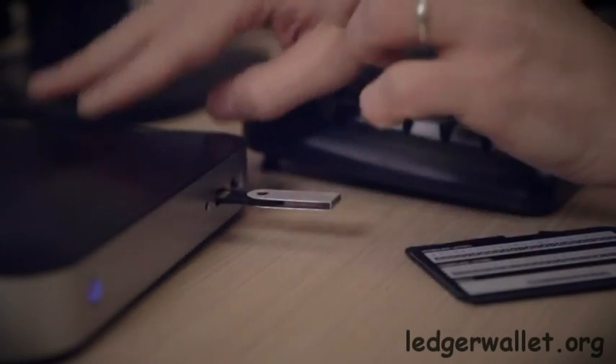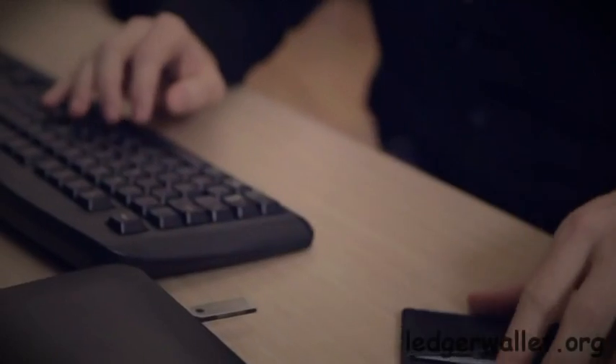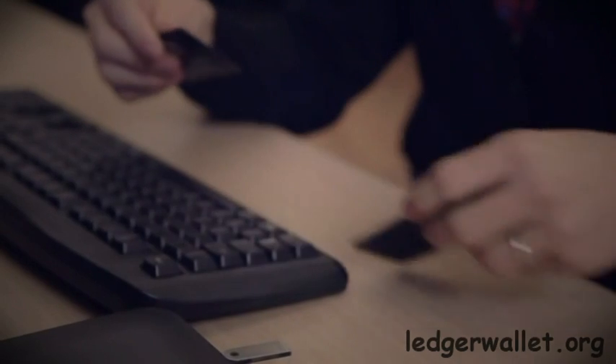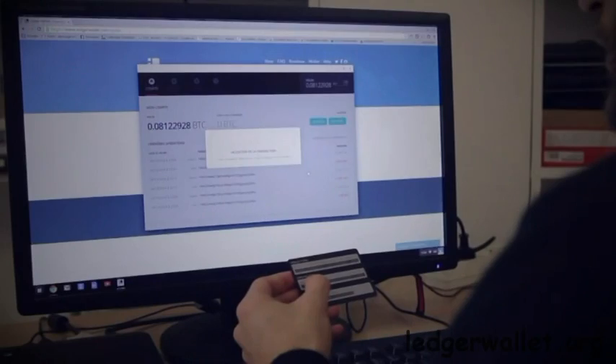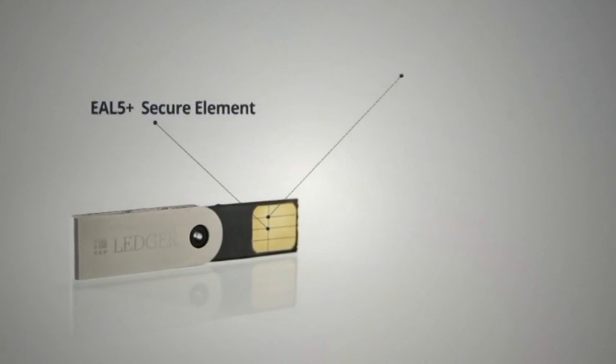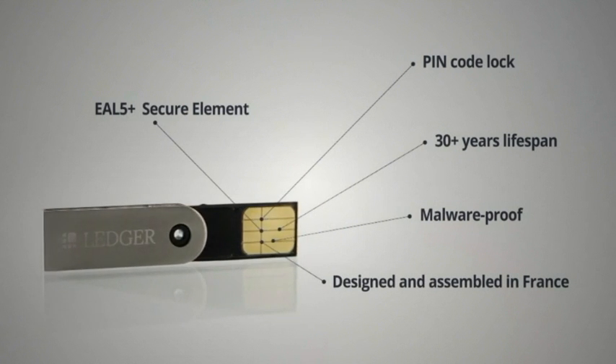With Ledger Wallet, you can use your Bitcoins even under the worst of circumstances — even on an infected computer, even from a machine you cannot trust. Ledger Wallet safeguards your data, checks your transactions, and protects your Bitcoins.